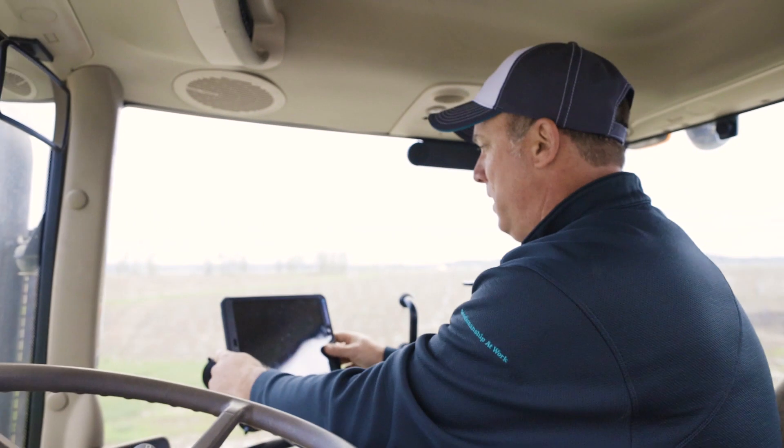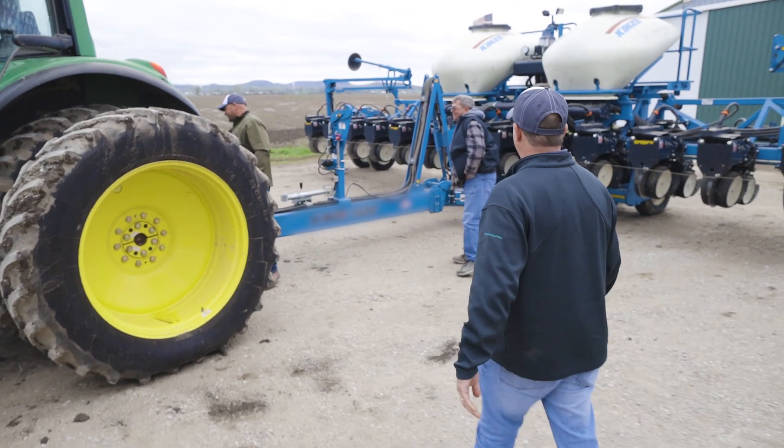We've come down today to make sure we get the field view and run through the planner, make sure everything's all right, making sure that everything's talking to each other. So that when these guys head into the field, we're ready to go. If I've got to come down here and set this up when they're trying to plan, it doesn't do either of us any good.